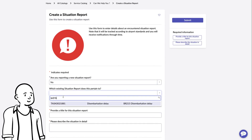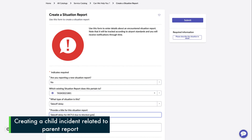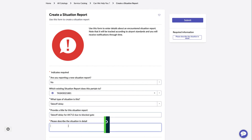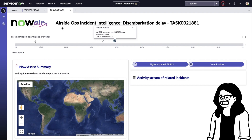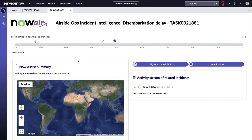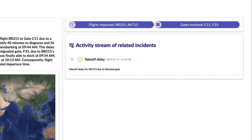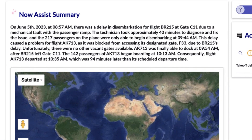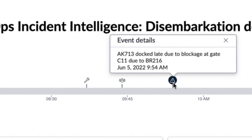For now, let's create another related incident against this disembarkation delay. It was found that there was a separate flight, AK-713, which could not get to the gate due to the ongoing blockage from BR-215. As a result, it could not take off on its scheduled time and required a gate change as well. Note how we tagged this to the parent BR-215 situation report. Now that we have submitted this new related report, we come back to our incident intelligence dashboard. The component on the right updates to show that a new related incident had been recorded. On the left, the Now Assist Summary component updates to summarize what has been observed across the two major events. Lastly, the top timeline bar updates to include the new events coming from the reported takeoff delay of AK-713.